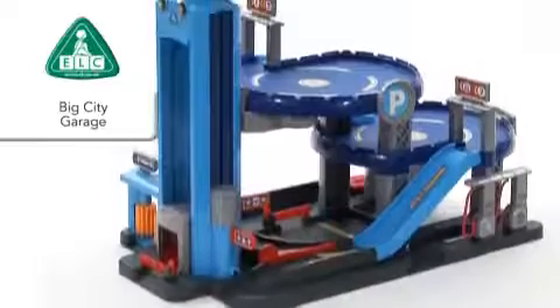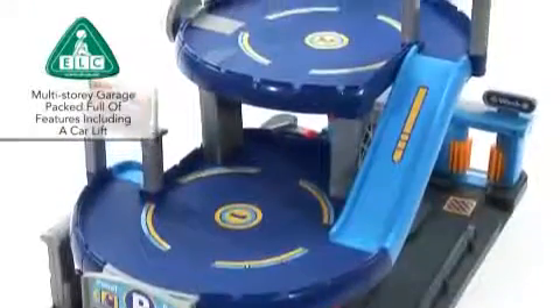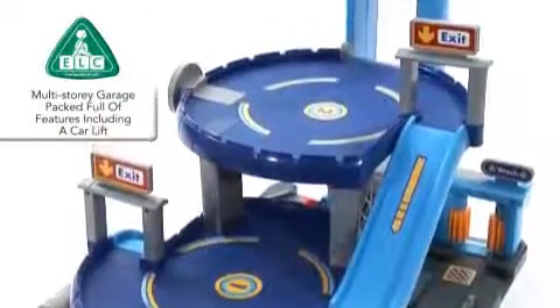Enjoy hours of pretend driving fun with the Big City Garage from Early Learning Center. This fantastic multi-story garage is packed full of fun and realistic features.